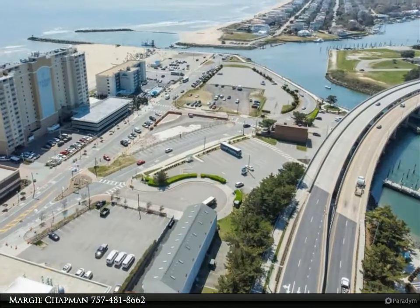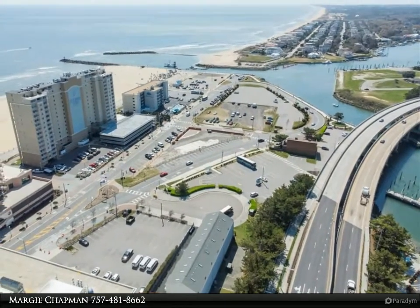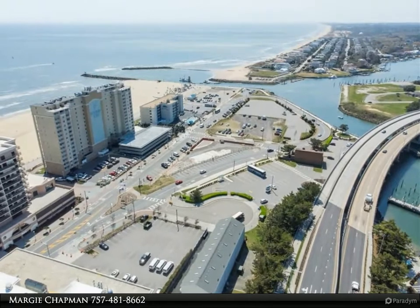The rent includes water, sewer, trash, cable TV, and ground maintenance. Tenant pays internet and electric.